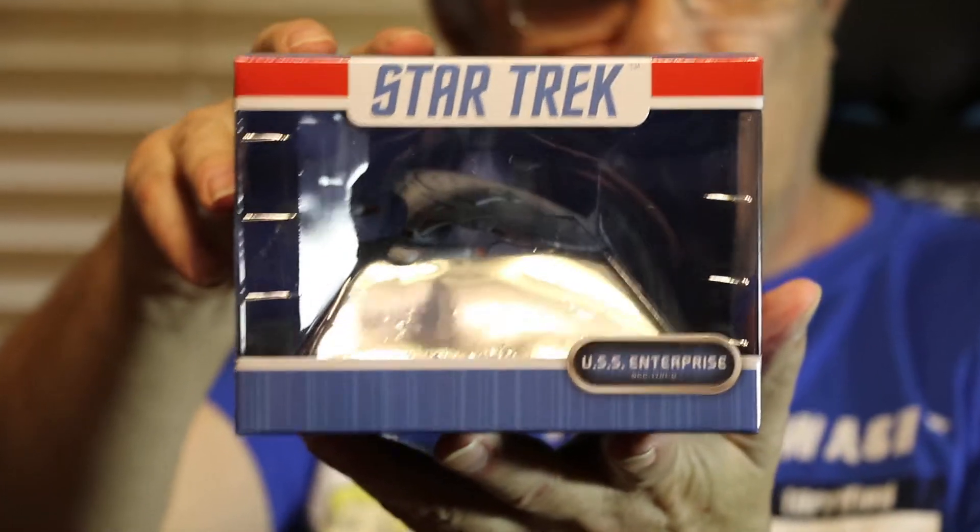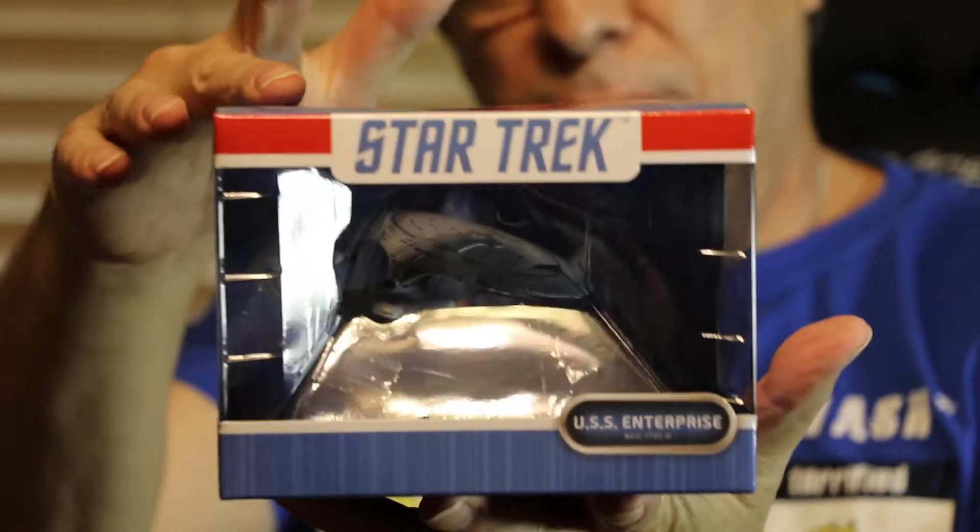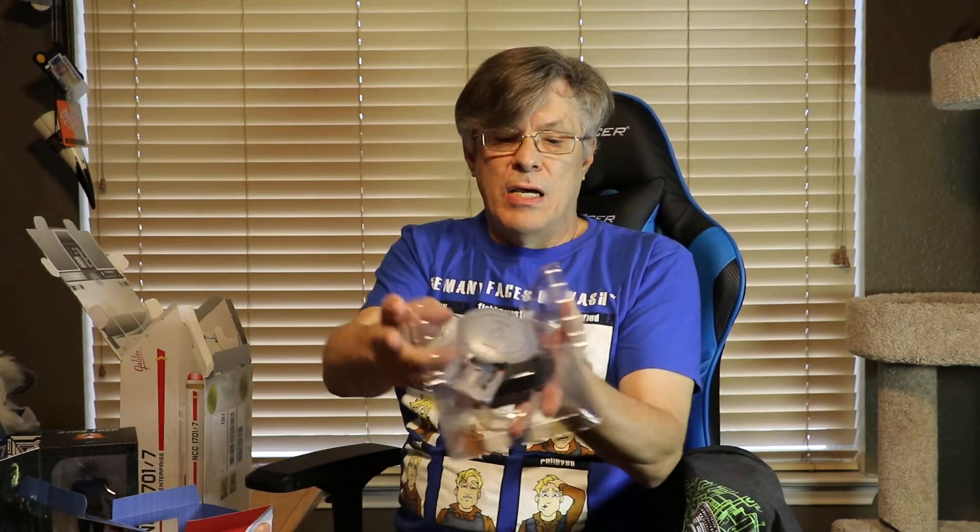We've got the mission card for 001 Star Trek mission crate. We got the Locutus of Borg mini-master. We've got another model in here — looks like the Enterprise. This is the Delta model again. So even though we've got the original Star Trek series on the loot crate box, we've got mostly the Next Generation inside. It's even got a plaque to stand on — that's a nice model.